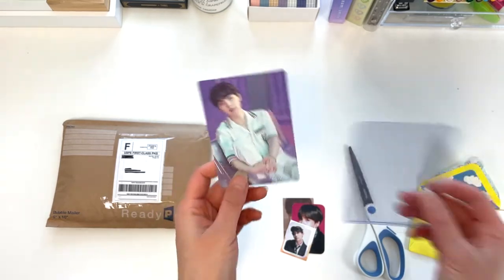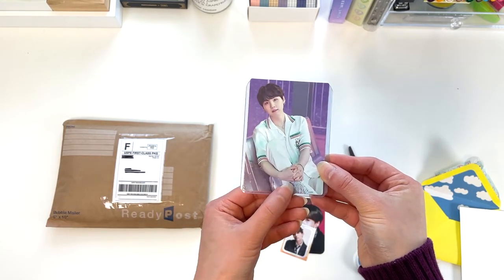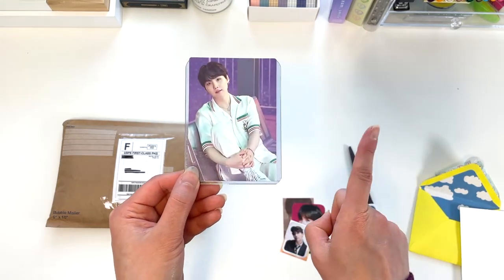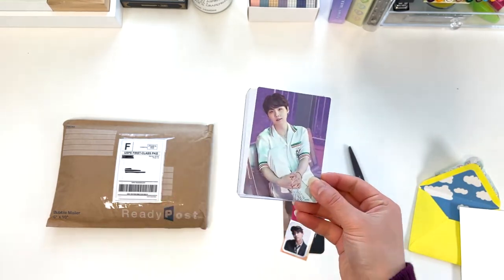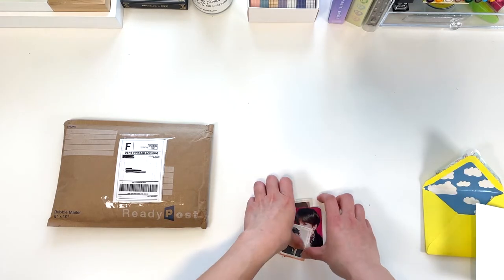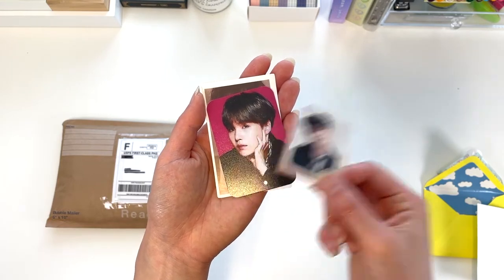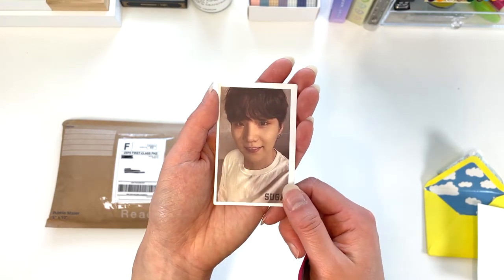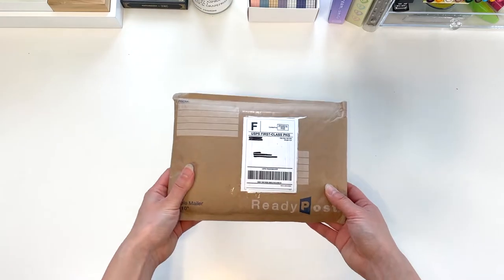As you can see from this top loader, these mini photocards are actually larger than standard size, which makes storing interesting — but I have a solution, which is another reason I'm excited about these Popcorn Games sleeves. And here are the freebies: a photo of J-Hope as a little sticker. I'm such a sucker for the selcas — aren't we all?